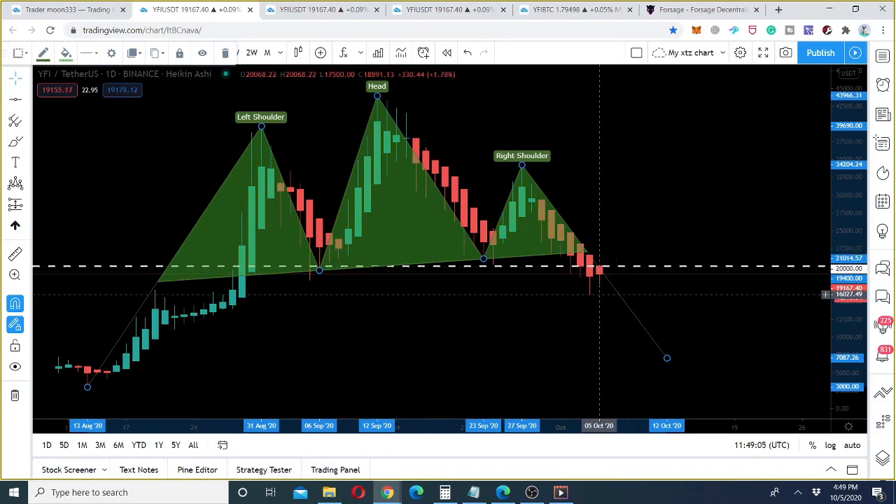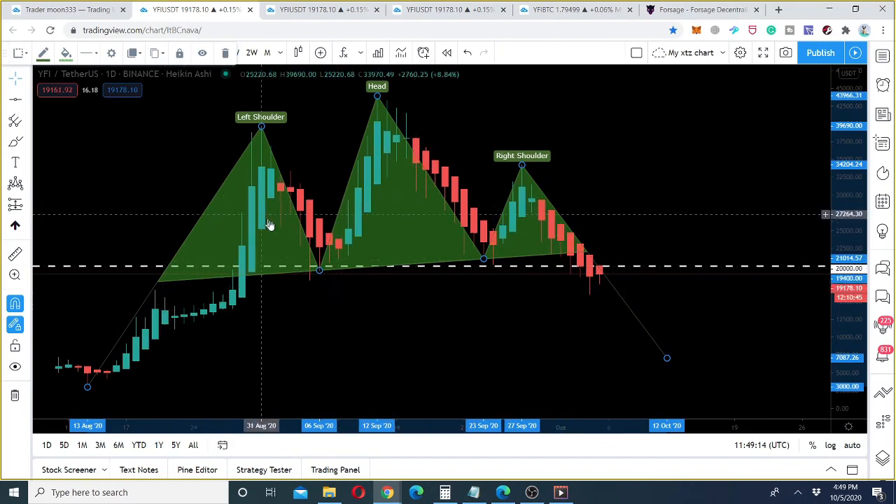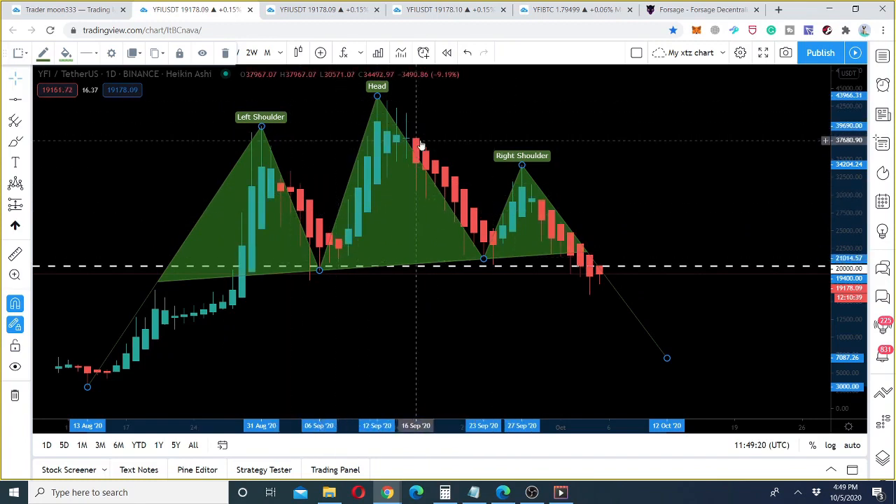Most traders think that when the price line breaks down the neckline, you can short or sell here. But my strategy is a little different. Whenever the price line forms any head and shoulder pattern — whether inverse or this kind — first you need to find a trend line for the price action.